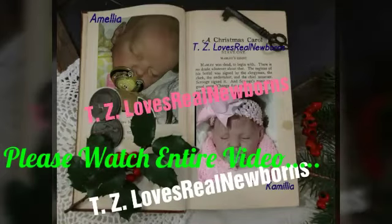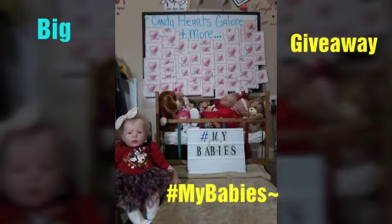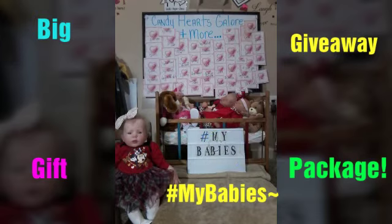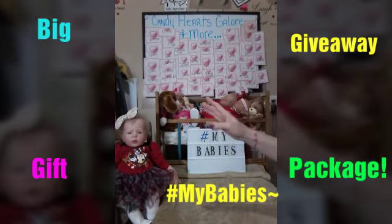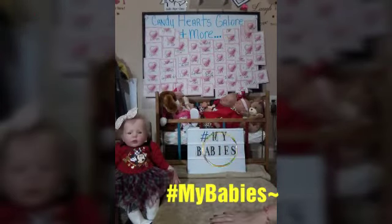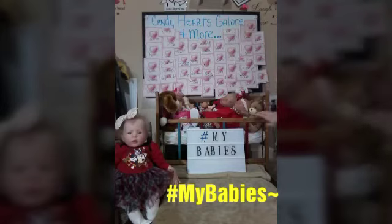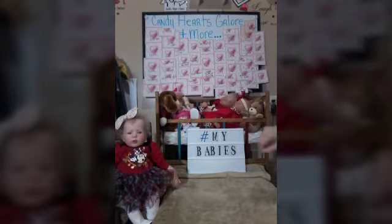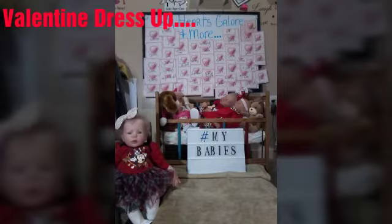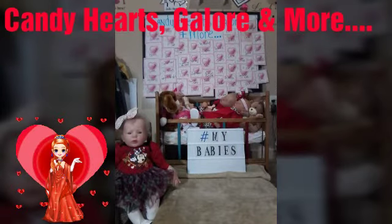Hello everyone and welcome to our nursery. I'm here with another game and another giveaway and I have four of my beautiful babies with me today. Miss Samantha in the rocking chair, we have Princess Cammie, Mr. Liam and of course Miss Amelia, all dressed up in their Valentine outfits looking beautiful for you guys. We're here to tell you about Candy Hearts Galore and More.